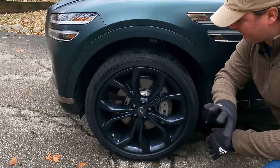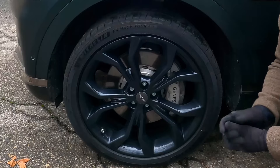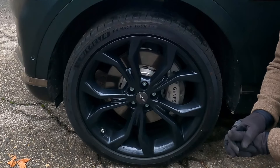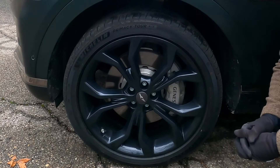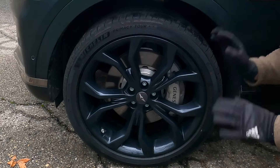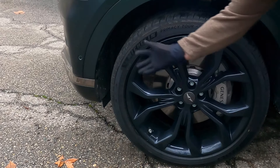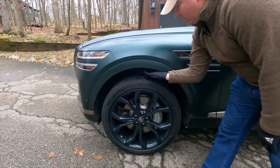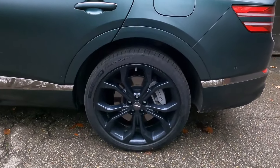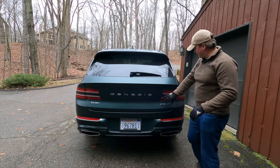Base wheels on a Genesis GV80 are 19s, but the Prestige Signature rolls on these really nice-looking 22-inch wheels. I think they're sharp — I like the dark finish and think it complements the rest of the car really well. We have massive fixed-brake calipers there, which are also appropriate for a vehicle this size. We also have air curtains right here to channel air over the front wheel well and help prevent a high-pressure zone. And the wheels in back are the same size as the wheels in front — this is a square setup.